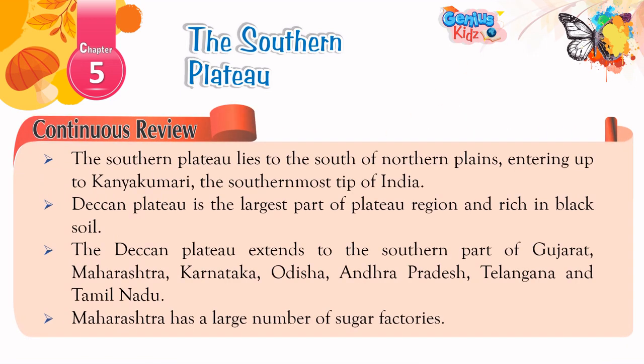Continuous Review: The southern plateau lies to the south of the Northern Plains, extending up to Kanyakumari, the southernmost tip of India. The Deccan Plateau is the largest part of the plateau region and is rich in black soil. The Deccan Plateau extends to the southern parts of Gujarat, Maharashtra, Karnataka, Odisha, Andhra Pradesh, Telangana, and Tamil Nadu. Maharashtra has a large number of sugar factories.